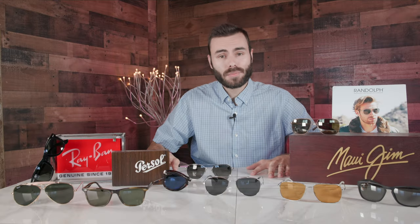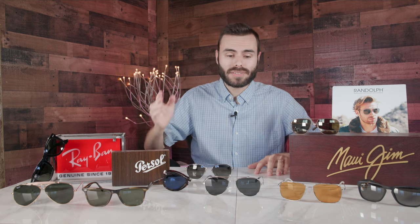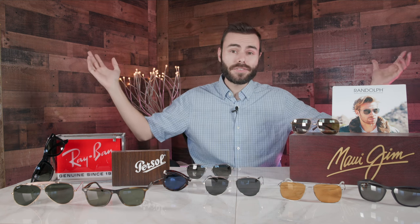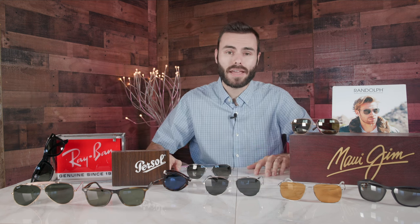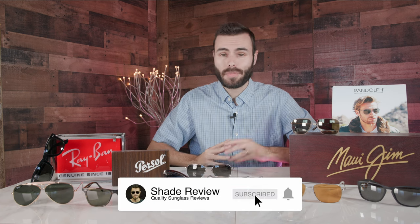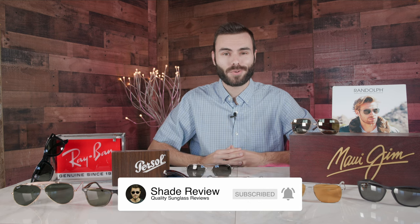I want to thank you guys so much for the support this year with the brand new ShadeReviewStore — it's been really incredible seeing all the sales and support from my viewers, and I really appreciate it. That's it for this video. If you enjoyed it, make sure to give me a thumbs up below, hit the subscribe button so you're notified every time I upload a new video. Thank you all so much for watching and I'll catch you in the next one.